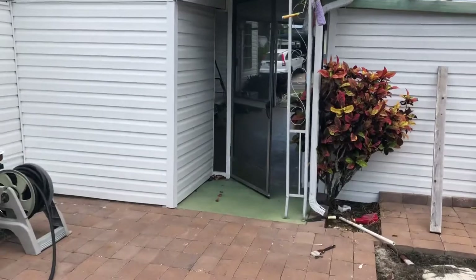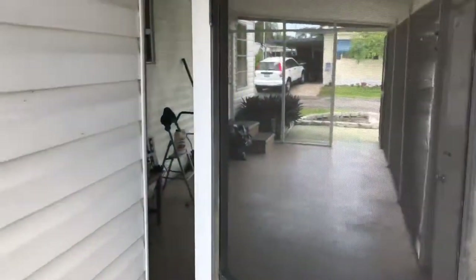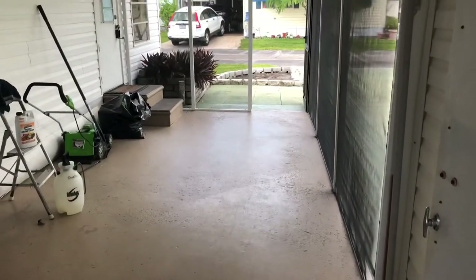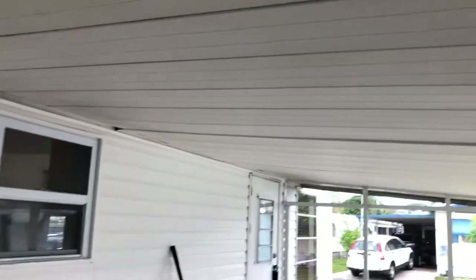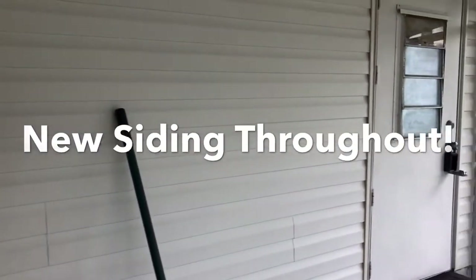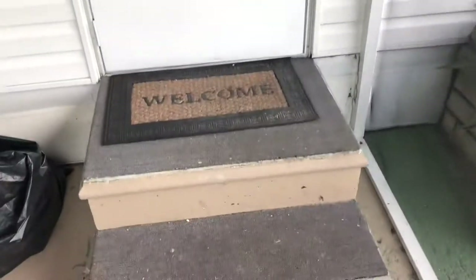You're never going to believe how the inside of this house looks. The owner put over $40,000 into this home — complete with redoing the roof and the screened-in porch, redid all of the siding throughout the home with brand new vinyl, and redid all the flooring. Two short steps to come on in.